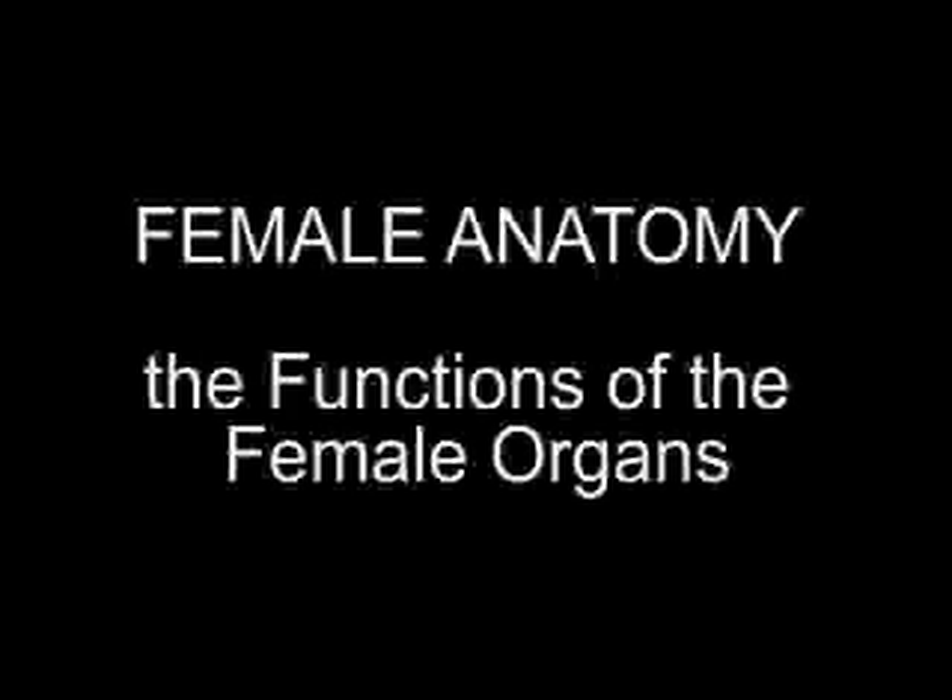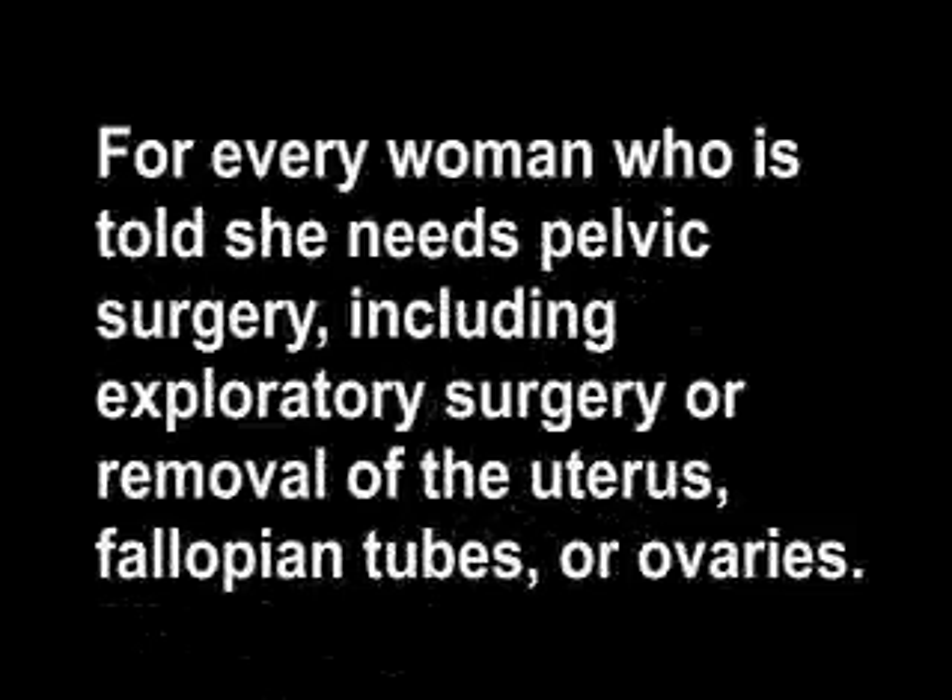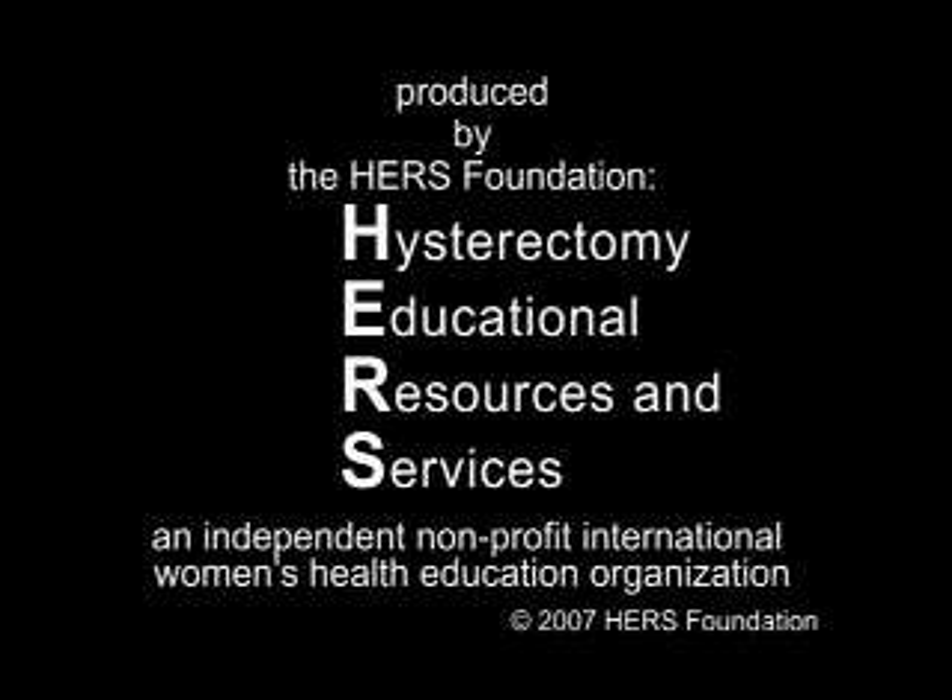Female Anatomy: the Functions of the Female Organs. For every woman who is told she needs pelvic surgery, including exploratory surgery or removal of the uterus, fallopian tubes, or ovaries. Produced by the Hearst Foundation — Hysterectomy Educational Resources and Services — an independent non-profit international women's health education organization.